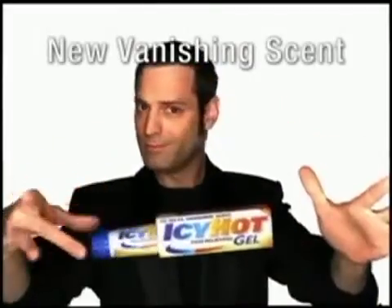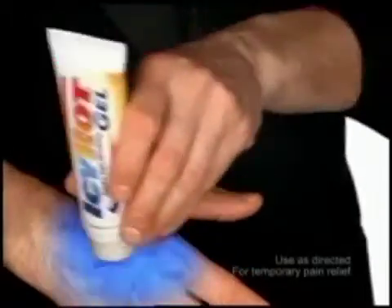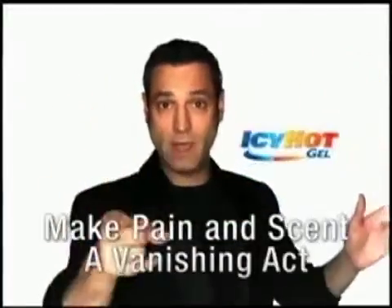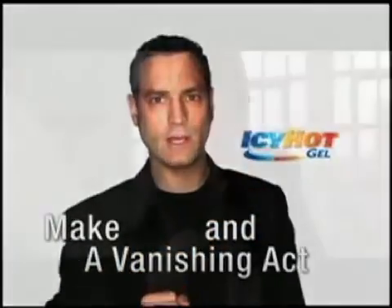Introducing Payne's newest vanishing act. New Icy Hot Vanishing Scent. Now the power of Icy Hot glides on icy to dull pain, then gets hot to relax it away, and the scent vanishes. New Icy Hot Vanishing Scent. Make pain and scent a vanishing act.